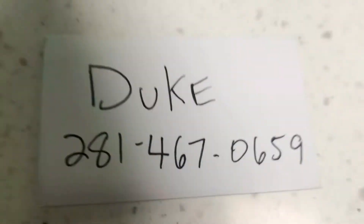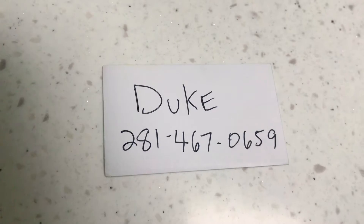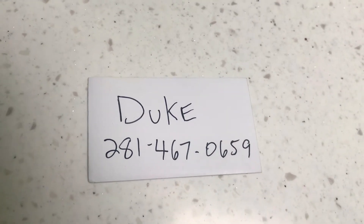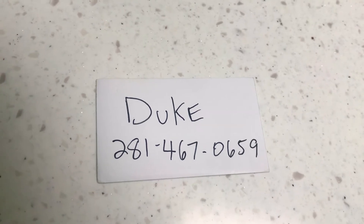Here's my contact information. I'm Duke. 281-467-0659. I'm in the Houston area — send me a text and I will be happy to respond.